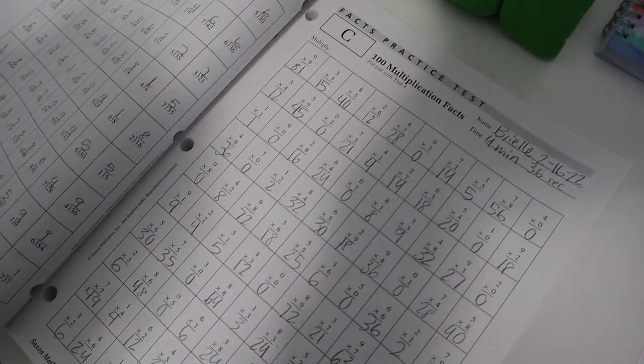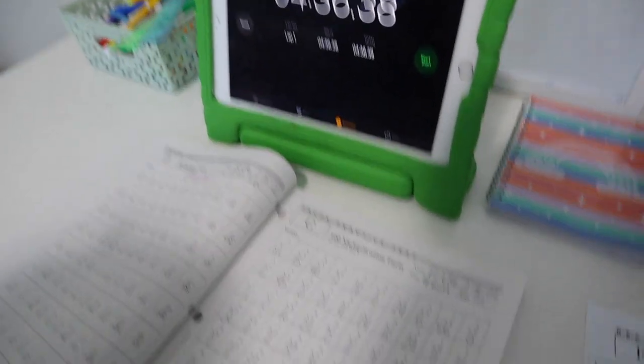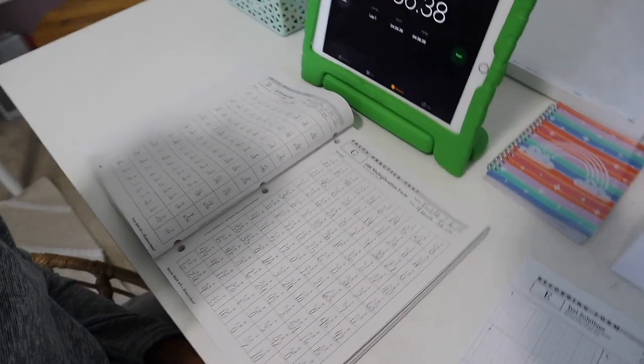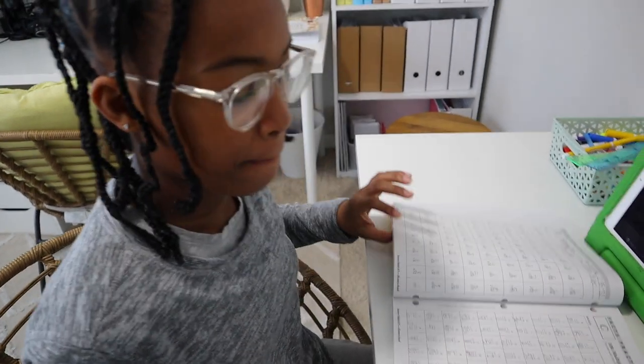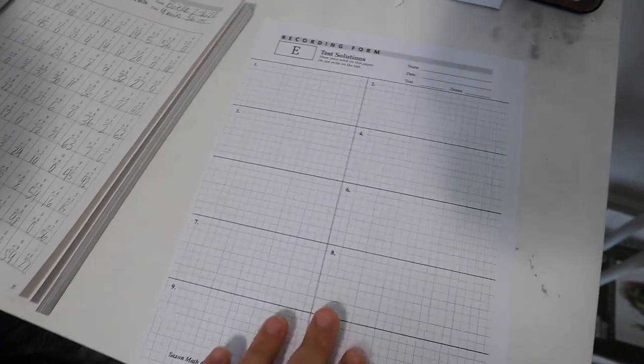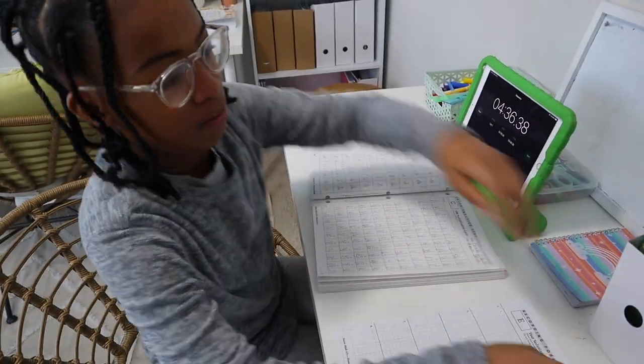Brie just finished her facts practice — she did really well, timing at four minutes and 36 seconds. Today in Saxon she has her test, Test Number 3. I have her test solution sheet right here where she's going to fill in her answers, so I'm going to give Brie some space and let her finish.